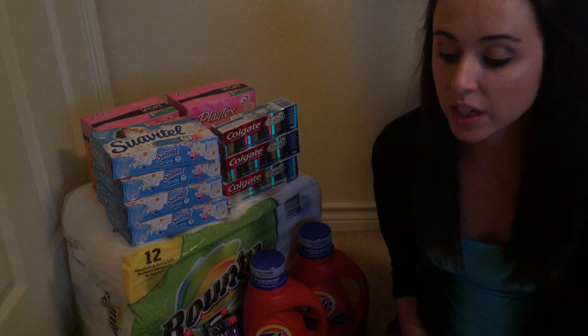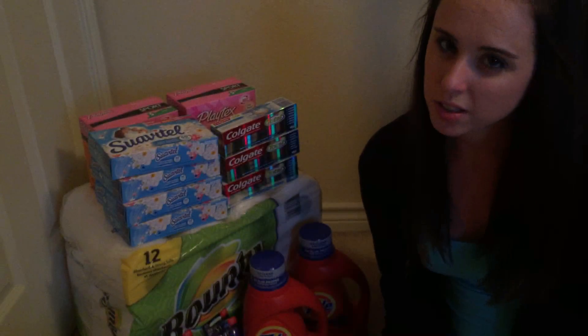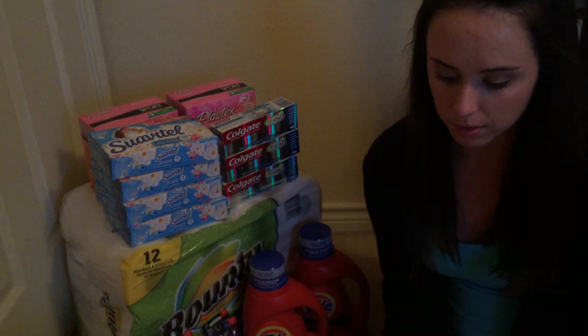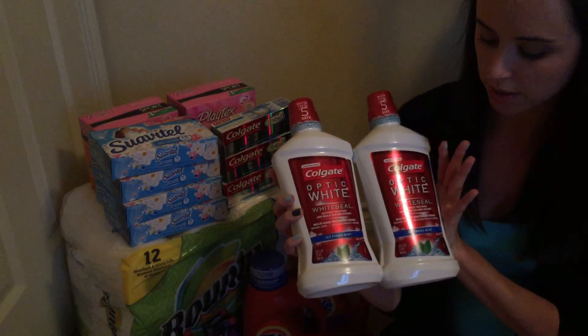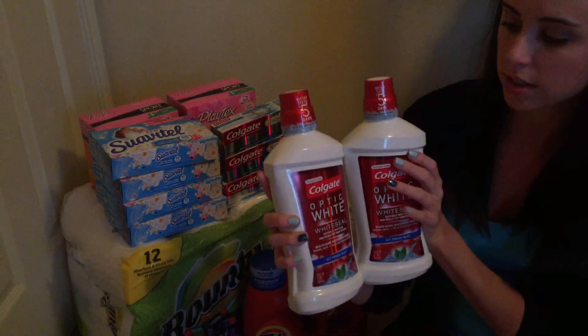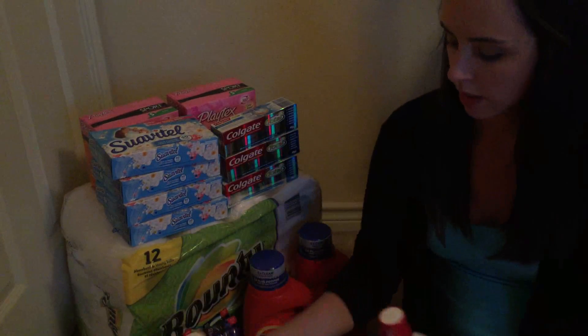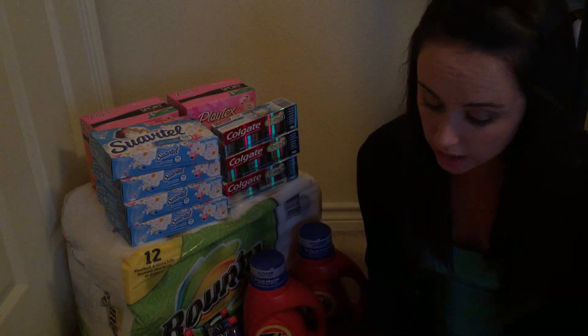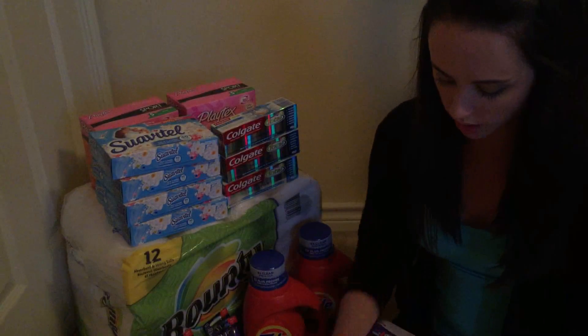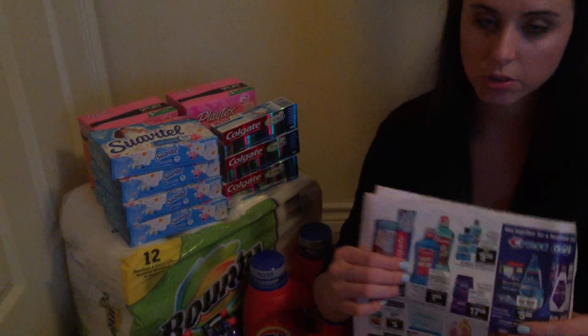Now on to my CVS shopping trip. I started my week with 11 ECBs — not too many to work with, but I was able to roll them and get the most for my money. My first transaction is Colgate Optic White, the 946ml, 32-ounce size. They are $5.99, and when you buy one you get a $3 extra buck with a limit of two.